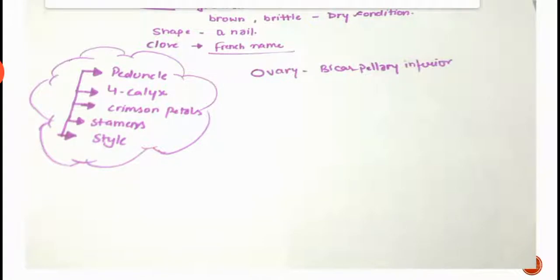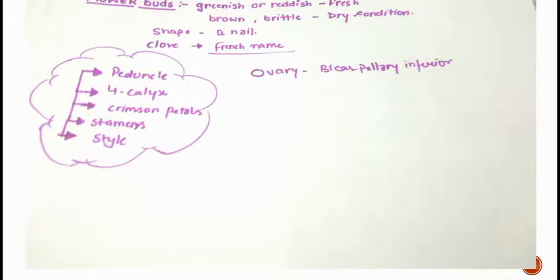The flower bud consists of four calyx lobes, a peduncle, crimson petals, stamens, and a style. The ovary is bicarpellary.